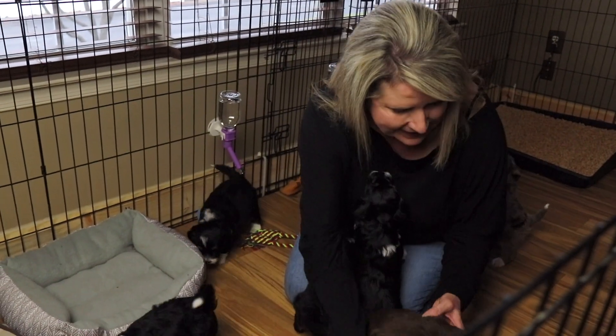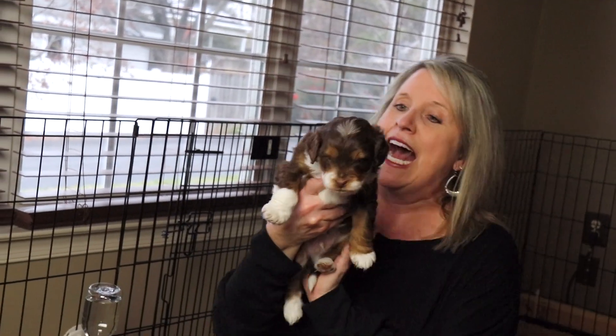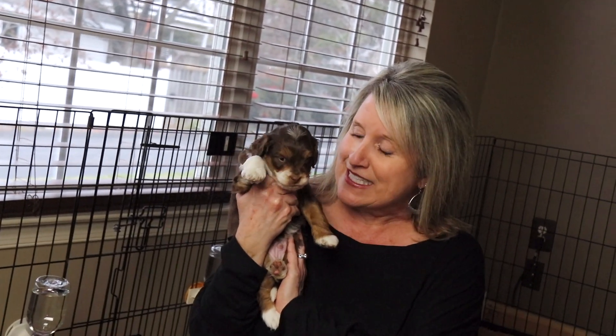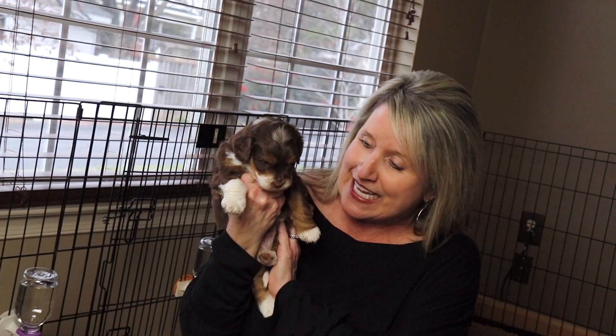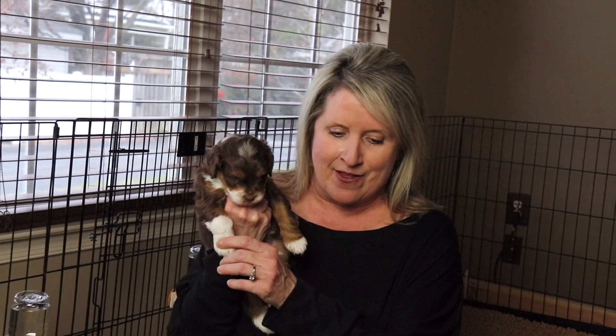Let me grab a hold of Mr. Beans before he runs away. This is Mr. Beanie Boy — he is the only red tri I have ever had, so I was super excited. He is a sweet little boy. They're all just now starting to get their teeth and they're biting each other's faces, as you can see.